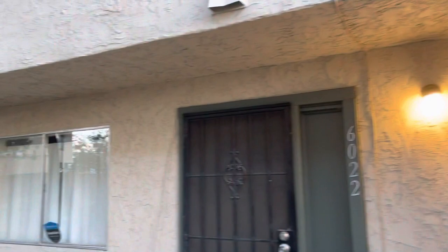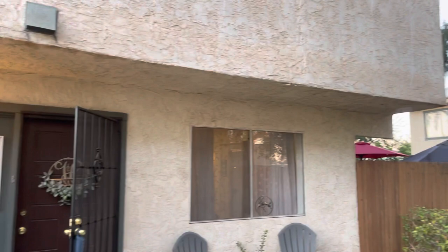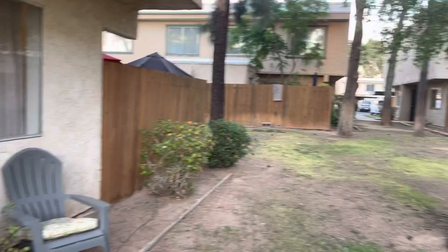I'm in the complex of 6028, Towley. This one does have kitty cats, so I have to be careful. The carpet has some wear and tear in it.